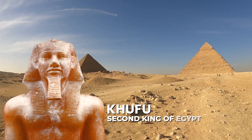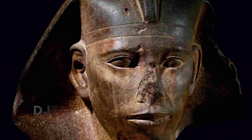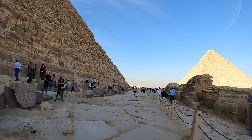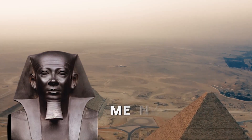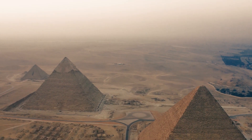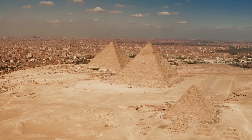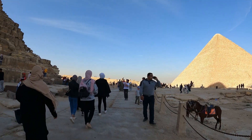Khufu, the second king of Egypt's fourth dynasty, began work on his pyramid. Djedefre, Khufu's son, held power for only a few years and commissioned a pyramid north of Giza at Abu Rawash, but the structure was never finished. Menkaure, after succeeding his father, placed his pyramid next to Khufu and his grandfather's tomb. The interiors of all three pyramids of Giza are open to visitors, but each requires the purchase of a separate ticket.